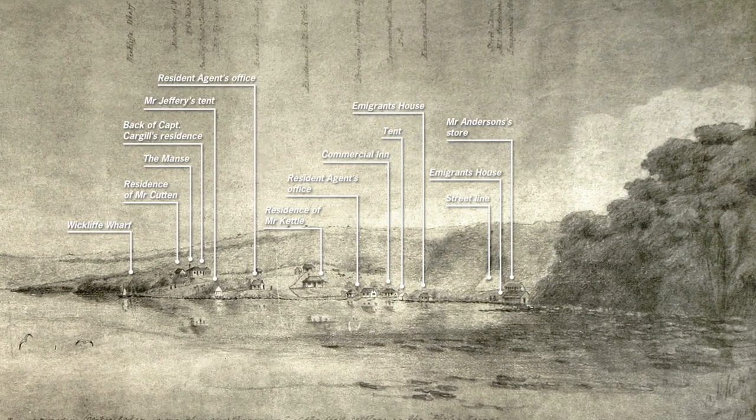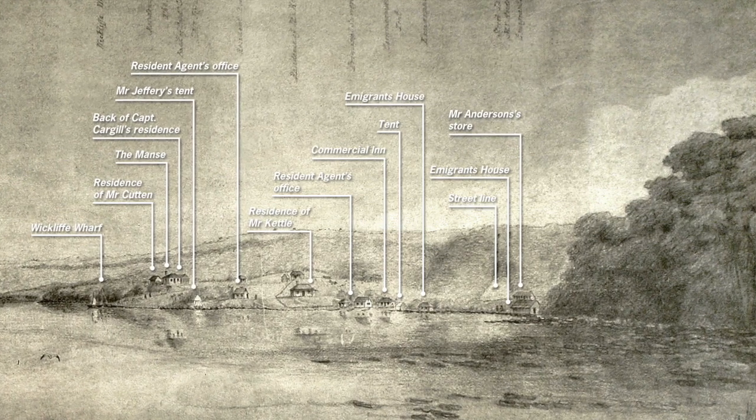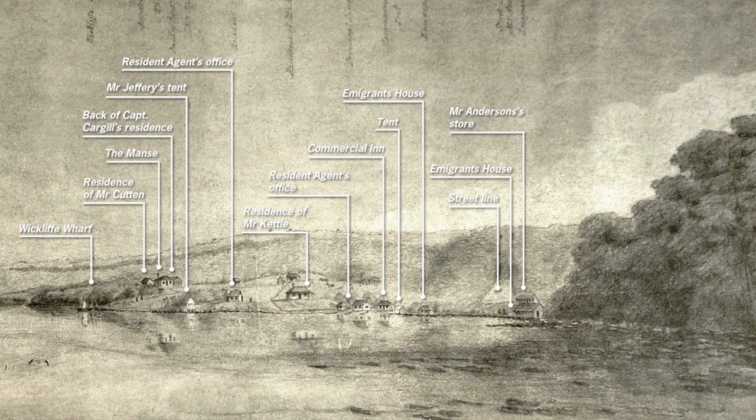In contrast, this sketch that Kettle made the previous year in May 1848, which looks back towards the town from the shoreline around the edge of Bell Hill, does show two buildings that Kettle labels 'immigrants houses' — he uses an E rather than an I, but anyway, that's by the by. Those are the two barracks.